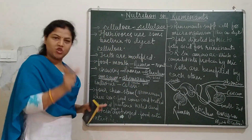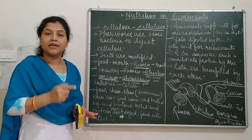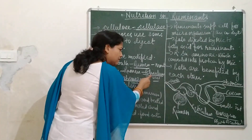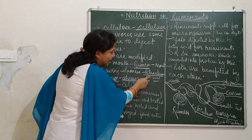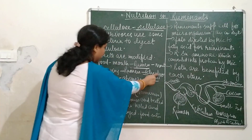In the reticulum also, some enzymes and bacteria are found, and they start digesting the food. Almost most of the food gets digested in the reticulum.